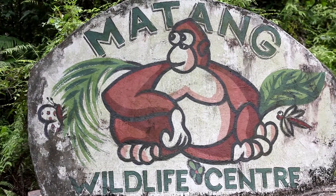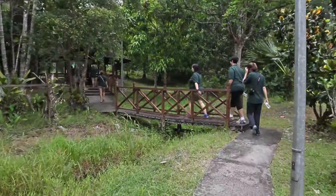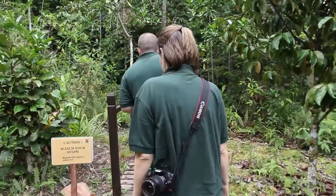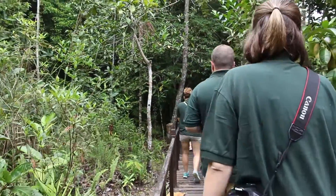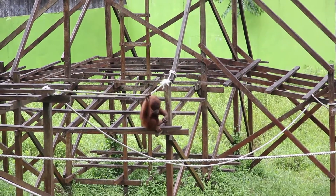The Matang Wildlife Center in Sarawak, Malaysia is a sanctuary for endangered species, particularly the orangutan. The center provides care and rehabilitation programs for the animals, who have either been orphaned or rescued from captivity, with the goal of releasing them back into the wild.